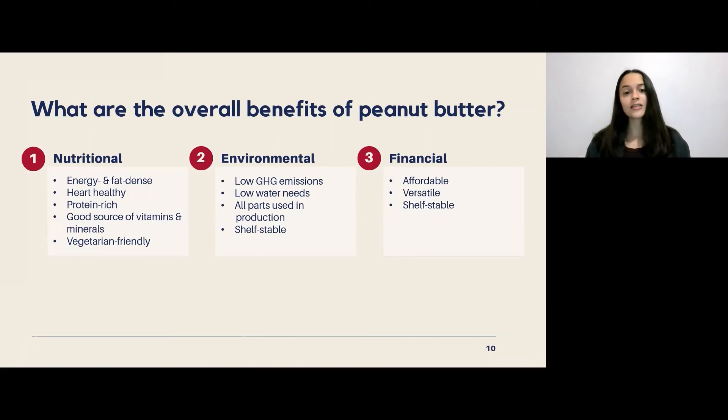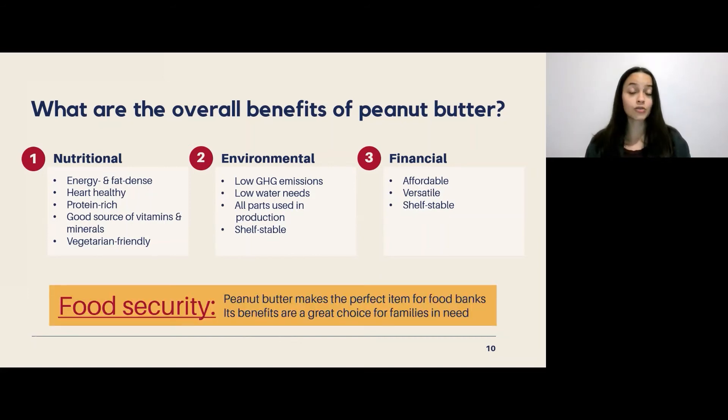Peanut butter can also have real benefits for food security in Canada and around the world. Since it has so many nutritional, environmental, and financial benefits, it really does make the perfect item for food banks. Its nutritional density makes it a great choice for individuals and families in need. Peanut butter runs out very quickly from food banks, so if you have an extra jar lying around, I encourage you to donate it to your local food bank.